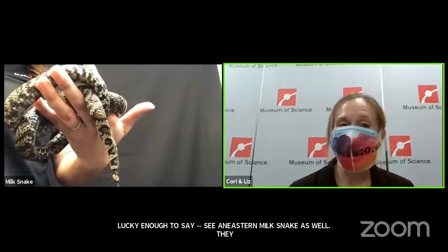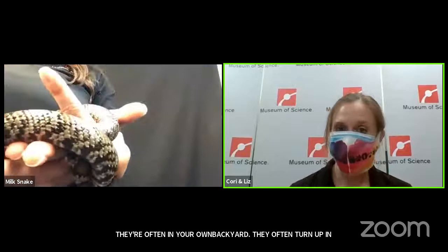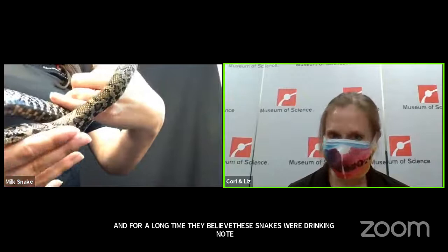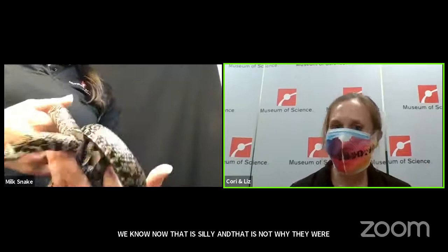Eastern milk snakes often live in areas where people are — they're common to see, often in your own backyard. They actually often turn up in places like barns, which is why they got the name milk snake. Farmers would find them in barns, and for a long time believed these snakes were drinking milk from cows. We know now that's not why the snakes were hanging out in barns — they actually hang out there because lots of animals they like to eat might also be there. But the name milk snake did stick for that reason.